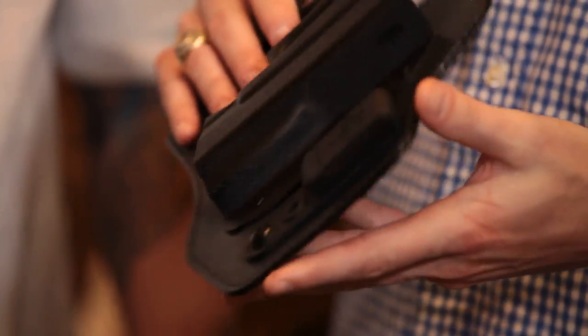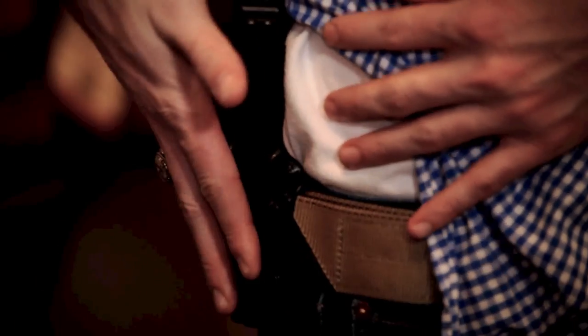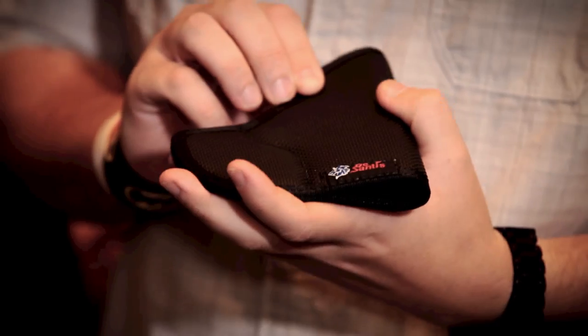A great holster makes all the difference in the world. These are the DeSantis inside-the-waistband holsters — super comfortable for concealability at $50, with great retention but also at the right angle so you can draw your weapon effectively if you need to. My personal holster is an Ares Tactical Kydex holster — it can be worn inside or outside the waistband. It has great retention and is very slim fitting to the body, so when I conceal carry you can barely tell I'm carrying my weapon.